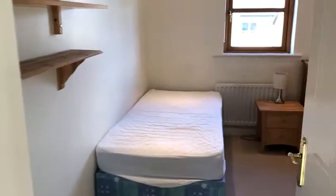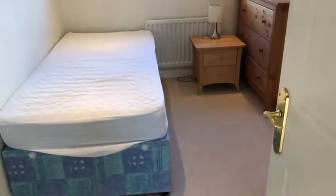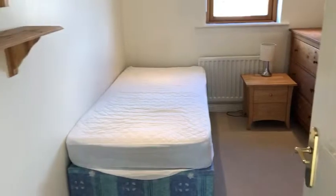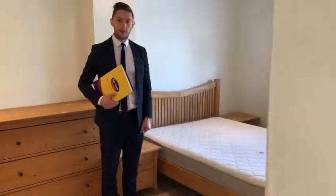Single bedroom to the front of the property — again, not a bad sized single. And then a further large double. Again, a large double room to the front of the property with built-in wardrobes and ready to go.